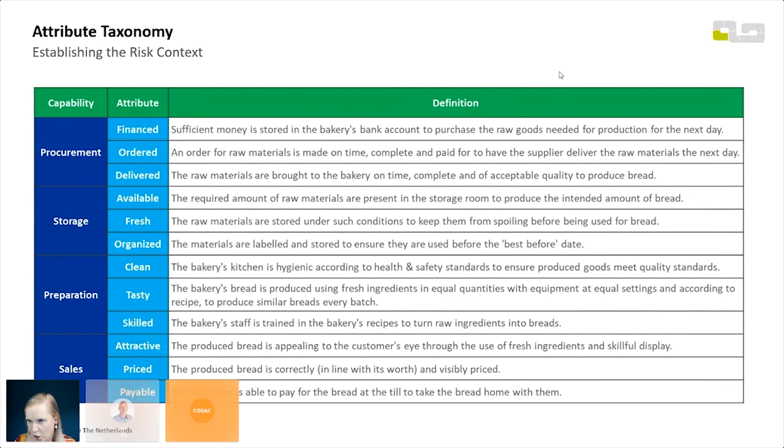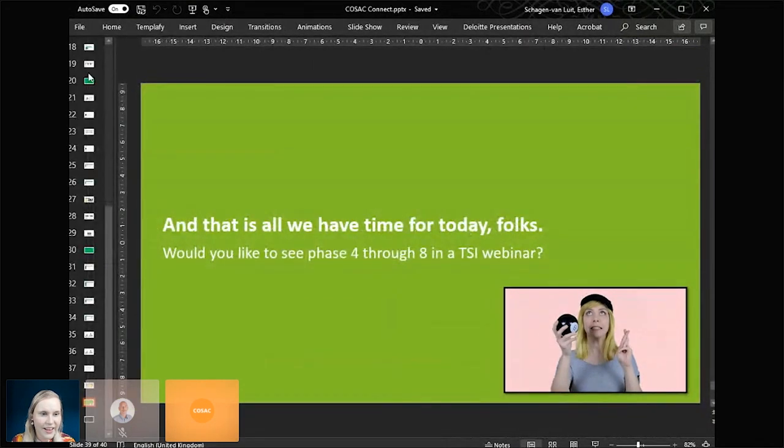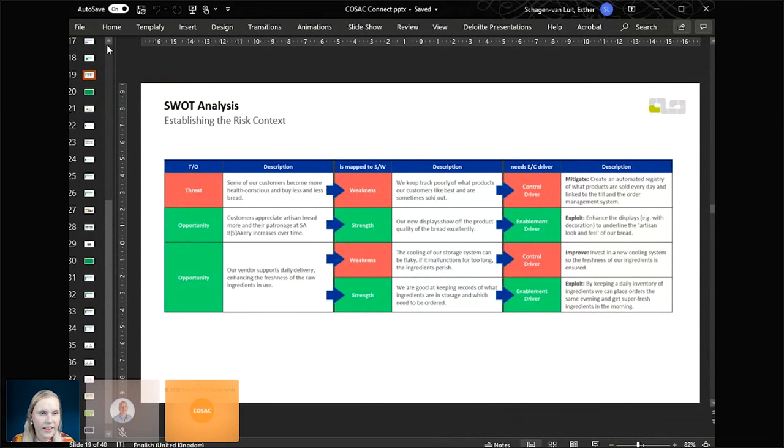I found it very funny to make attributes out of bakery qualities — things like 'tasty.' We are usually thinking in security attributes: available, timely, private. I really liked applying the concept of attributes to something that felt very un-business or un-security-like. So we've got 'tasty,' which I've tried to define as well as I could.